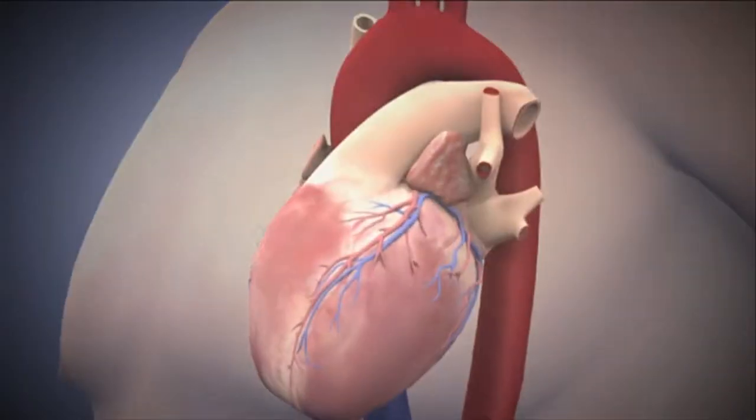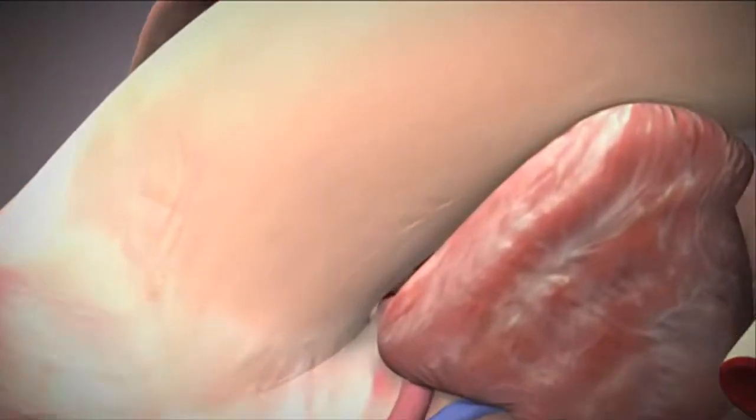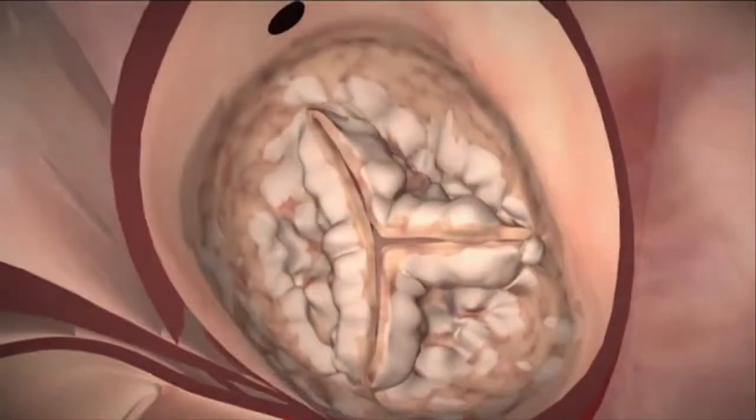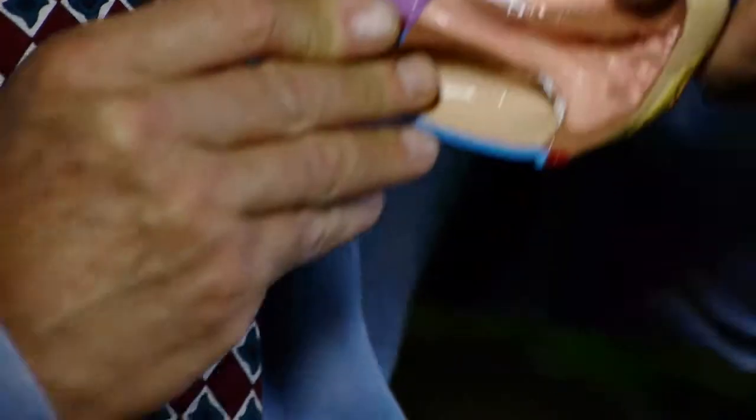The heart sits in the middle of the chest and points a little bit to the left side. As we open up the heart, virtually in the middle of the heart muscle is a valve called the aortic valve, and that valve can be seen here.